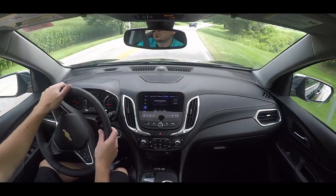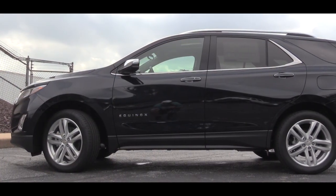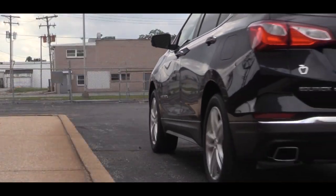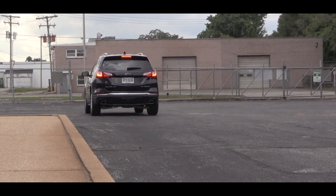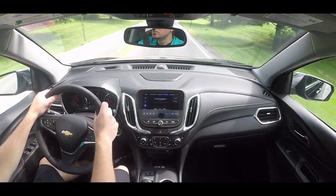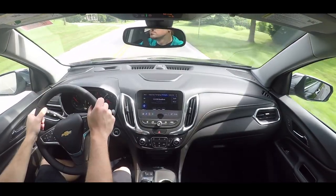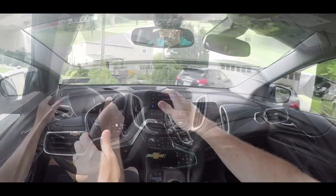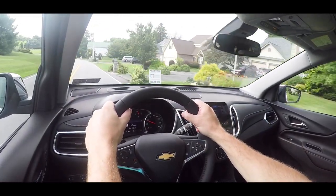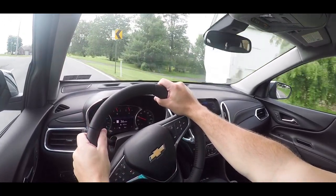Braking feel was definitely nice. Touching on suspension and handling, up front you'll find a MacPherson strut, and in the back a four-link rear suspension. Ride quality was as expected — not quite as plush as the Chevy Traverse, but no issues on long road trips. Steering feel is on the looser side, as is common with SUVs — I personally prefer a heavier weight, but no real issues there.